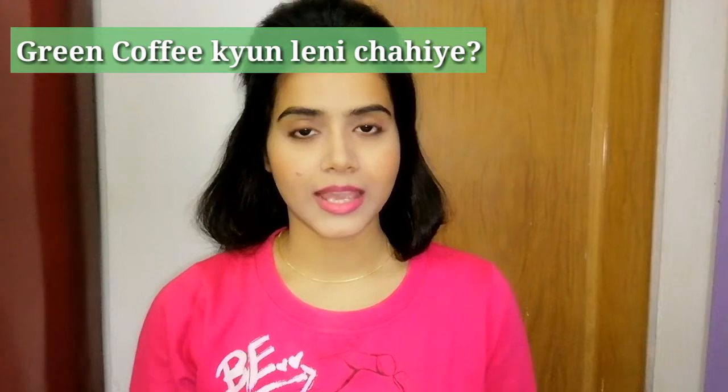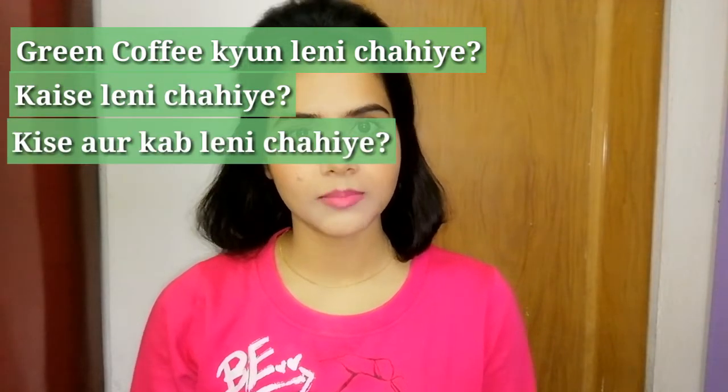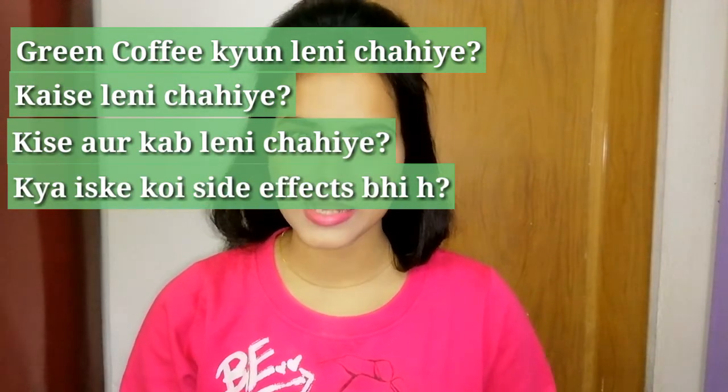Why do you need to take green coffee? How do you need to take it? When do you need to take it? Do you have any side effects? There are so many questions that you have in mind — let's see all the answers in this video.